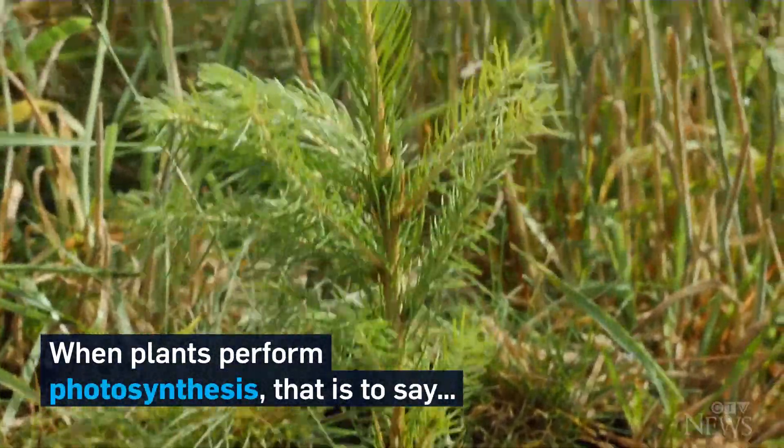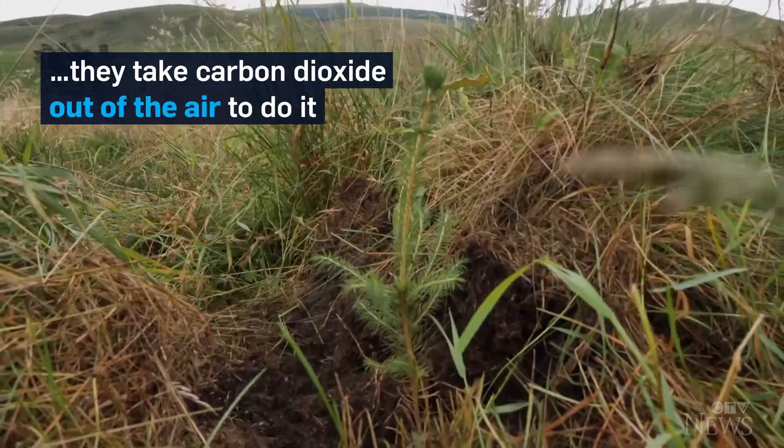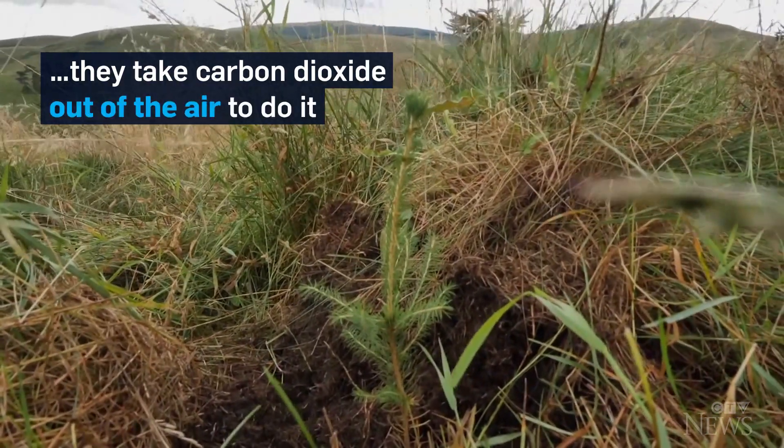It's up to humans to reduce carbon dioxide emissions, but as for the CO2 that's already been released into the air, plants will be doing most of the work to pull it back out. When plants perform photosynthesis — that is to say, when they get energy from sunlight to grow — they take carbon dioxide out of the air to do it.